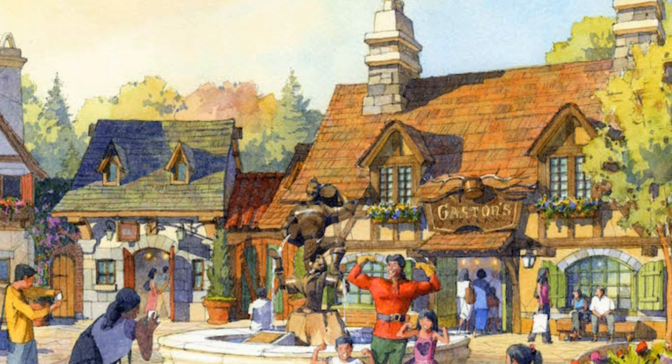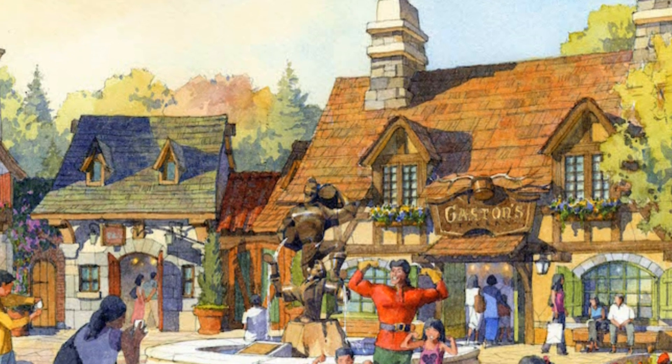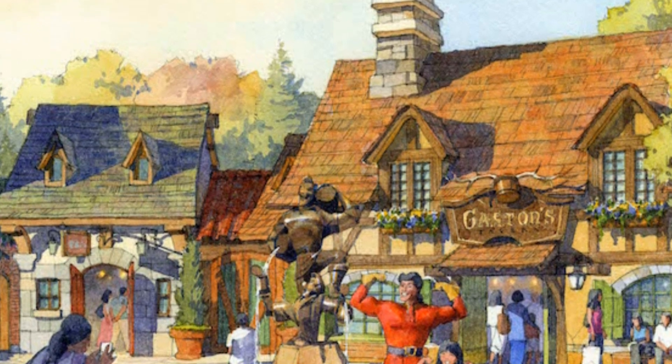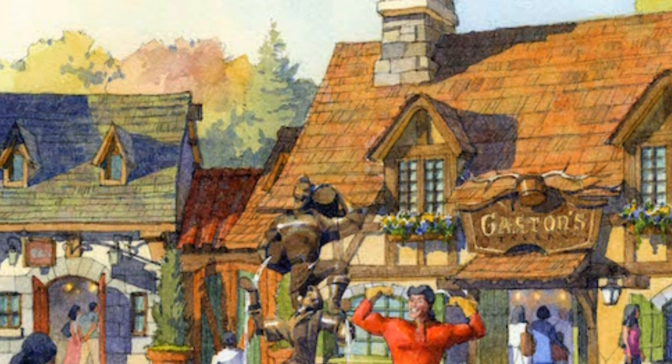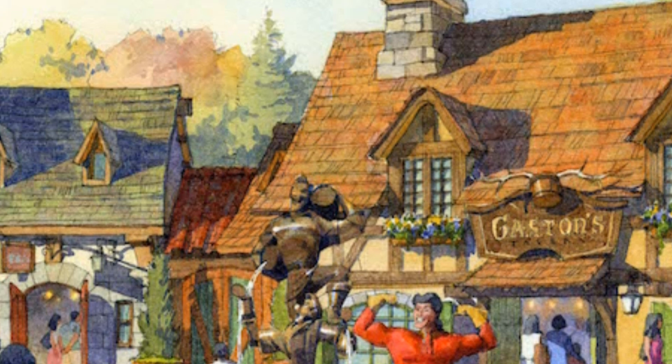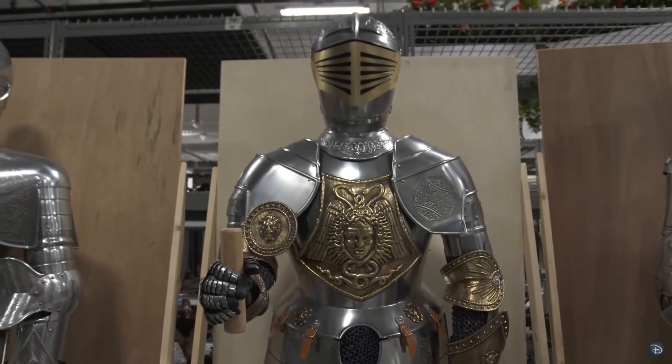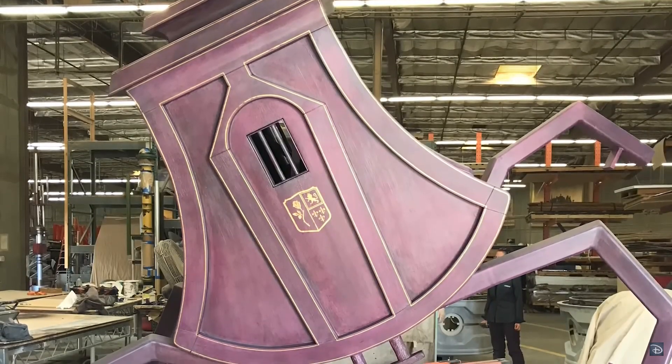It seems like it's full steam ahead for a 2020 release inside Tokyo Disneyland for this, and the whole Beauty and the Beast land just looks absolutely incredible. If you've seen the renderings of the Fantasyland Forest Theater and all that, this will accompany it nicely.